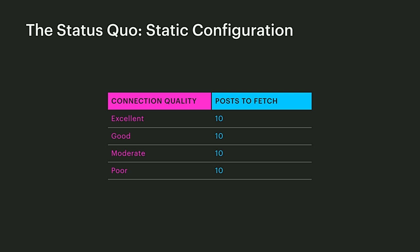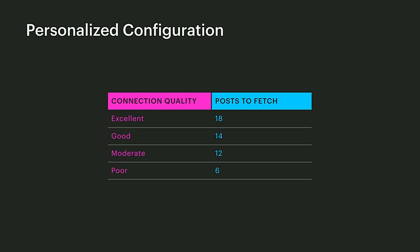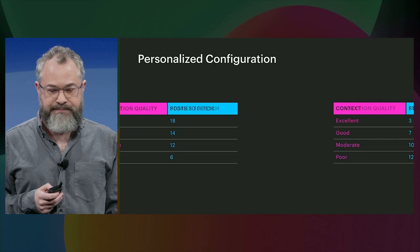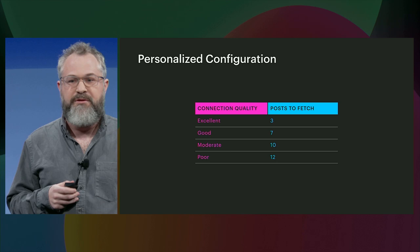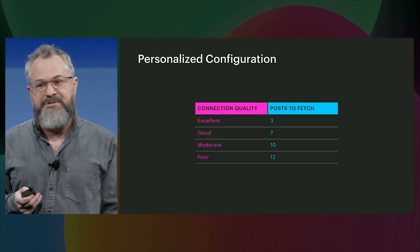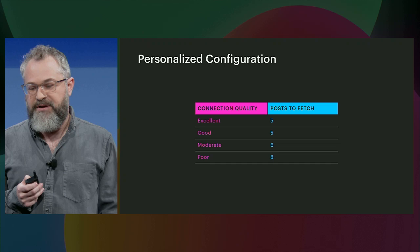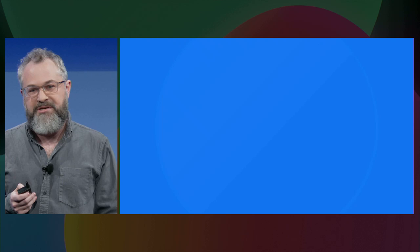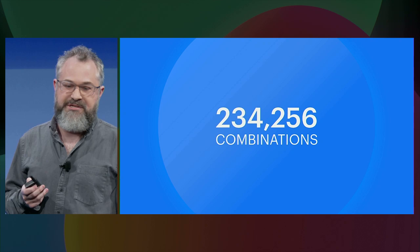If we looked at the existing configurations at the time, regardless of what kind of connection you're on, we would fetch 10 posts. The engineers wanted to personalize this configuration but had divergent hypotheses. One hypothesis is that we should retrieve fewer posts for devices with poorer connectivity so individuals wait less. But you could also tell the opposite story: on poor connectivity, it's useful to optimistically retrieve more posts when possible. Any number between 2 and 24 is reasonable, and multiplying this out by the four different connection qualities, there are over 200,000 combinations — so we can no longer exhaustively test this many variants.